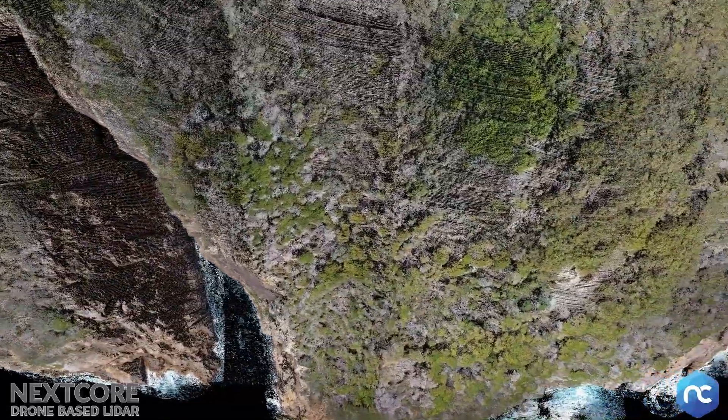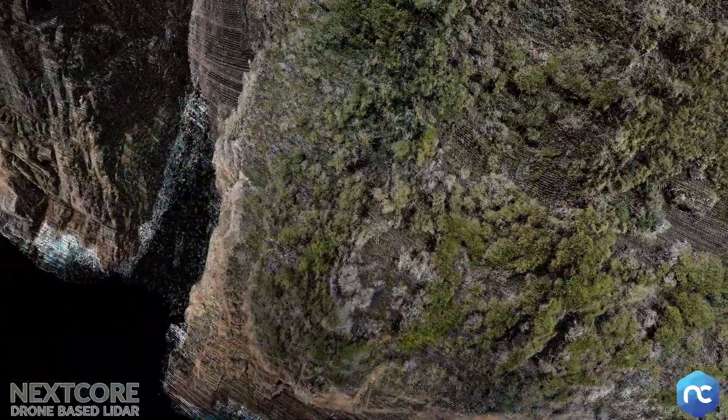In this case we're talking about handing this data to a landscape architect so they can redesign the walkways on this headland.